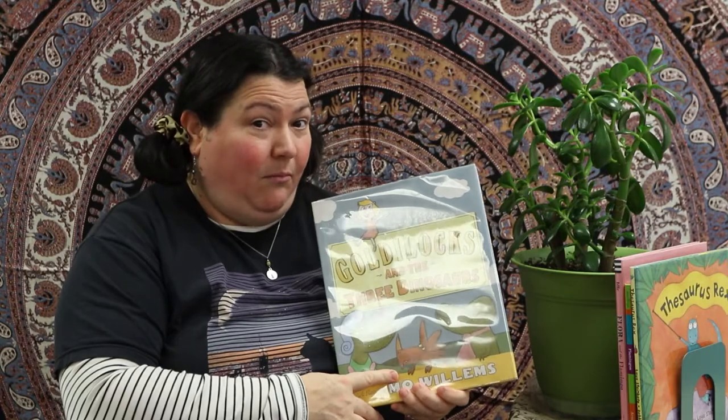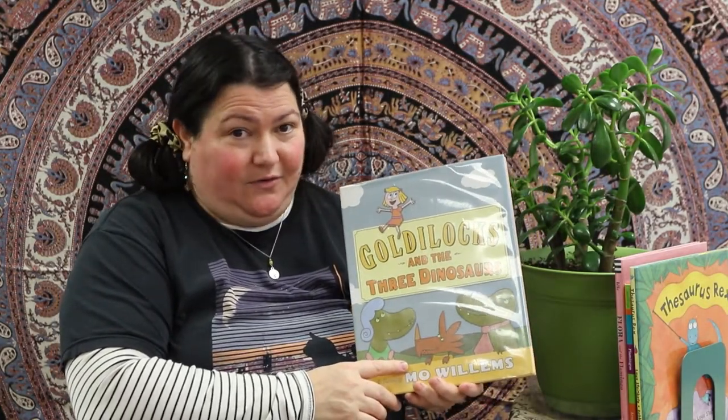Today we're going to be reading a few stories about dinosaurs, and we're going to be doing a really fun dinosaur craft too, so stay tuned for that. This is Goldilocks and the Three Dinosaurs by Mo Willems — he's an awesome writer, I'm sure you're familiar with his work.